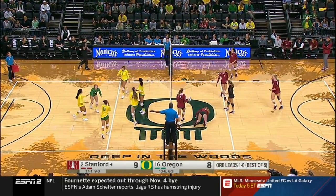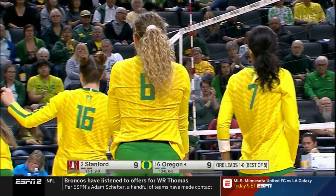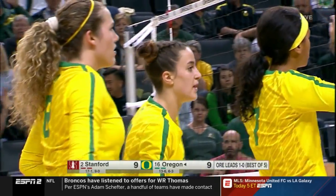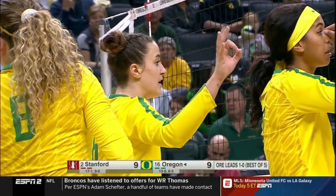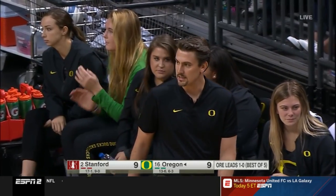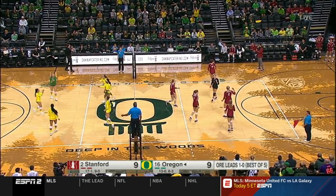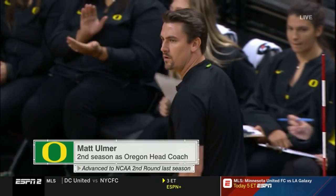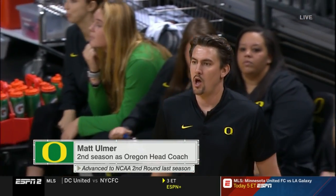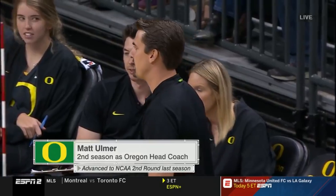Oregon, just watching them in practice yesterday, is a very tight-knit group. They had one of the top recruiting classes in the nation come in this year. The new coach Matt Ulmer, in his second season, known as a player's coach — signed a four-year contract. His mom Leanne is the head women's coach at Carthage College just outside Chicago, and she just picked up her 500th win in her coaching career, so coaching runs in the family for Matt Ulmer.